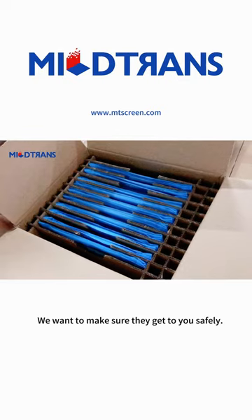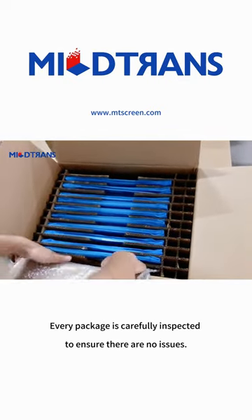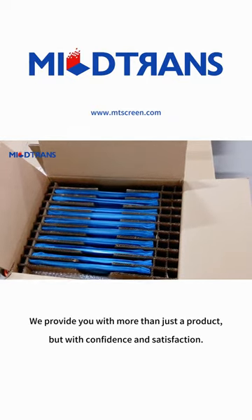We want to make sure they get to you safely. Every package is carefully inspected to ensure there are no issues. We provide you with more than just a product, but with confidence and satisfaction.